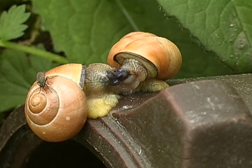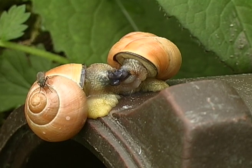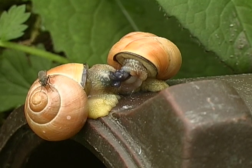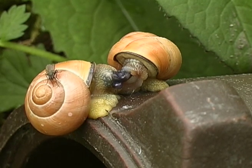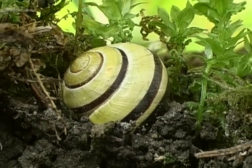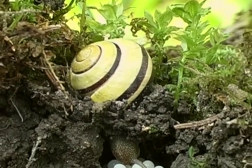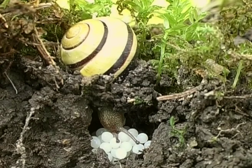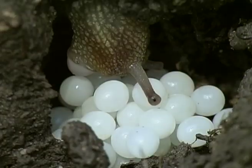The banded snail is a close relative of the Burgundy snail. It mates in the same position. The snail's genitals are situated in the front of its head. After the squirmy, squishy mating ritual, both snails dig holes in the ground and lay up to 50 eggs. The sheer amount is amazing, considering that the snail is such a frail little creature.